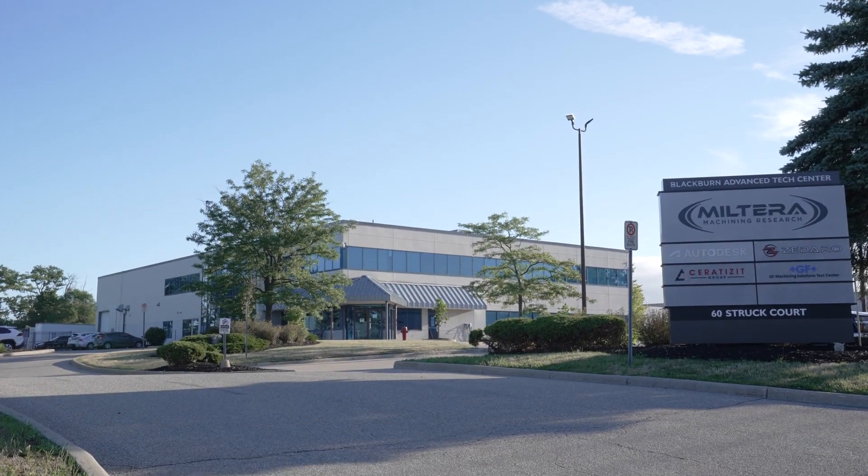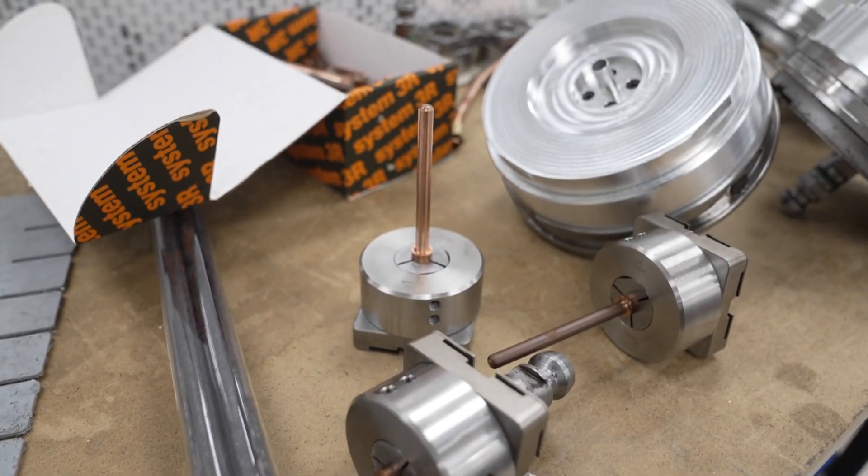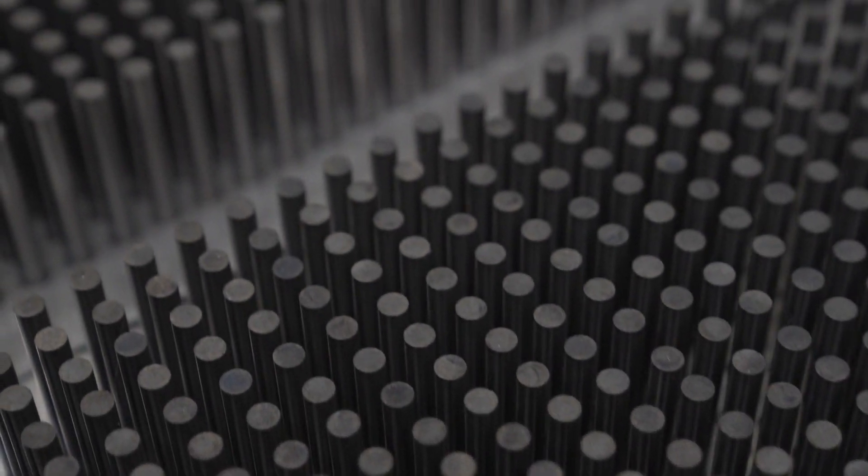Milterra manufactures components for all industries — aerospace, automotive, consumer electronics, medical. It's not so much a focus on a particular industry as other companies do. We really focus on three main areas: difficult to cut materials, complex geometry, and very tight tolerance.